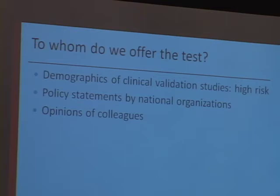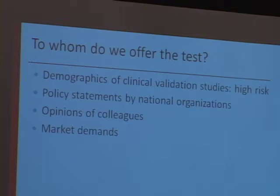We definitely talked to our colleagues, and most importantly our maternal-fetal medicine colleagues, about who we should offer this to and what criteria we'd look at. We also needed to consider market demands. If UCSF up the street or obstetrics down in San Jose is doing something completely different and we get a reputation as the ones not offering it to patients, we needed to think about that. This is a competitive business.